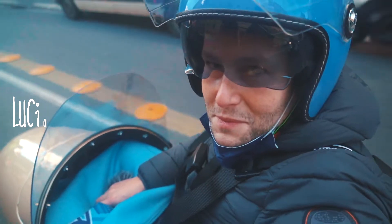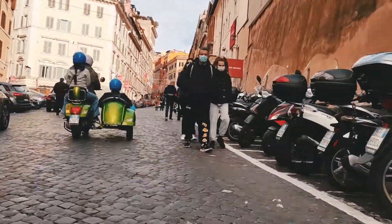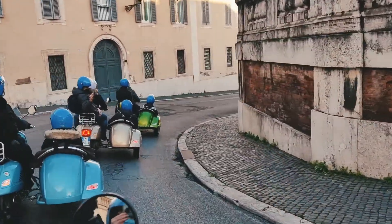Rome is overwhelming. It's got so much quality and quantity that you almost feel lost and you don't know where to start from. So given some of us haven't visited properly, we decided to focus on the main attractions.